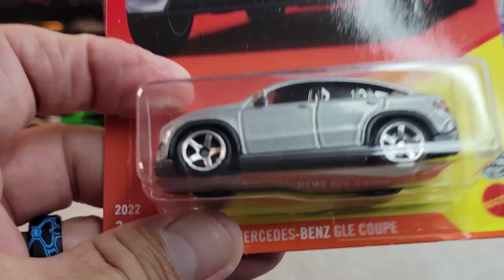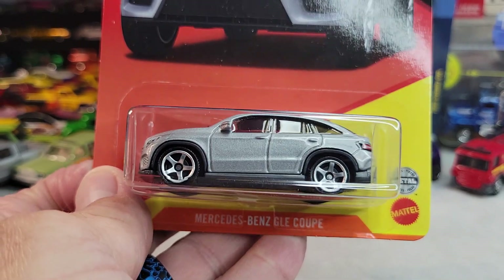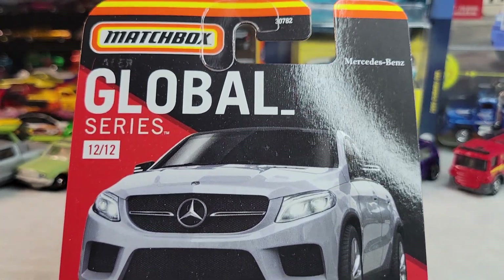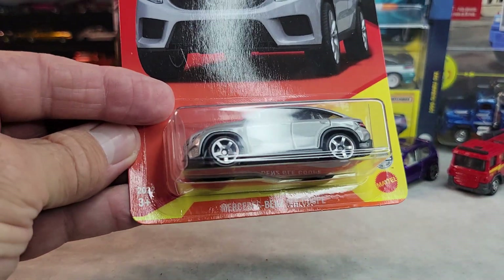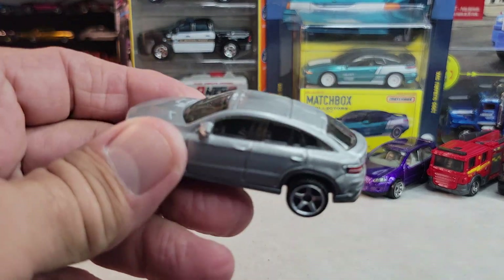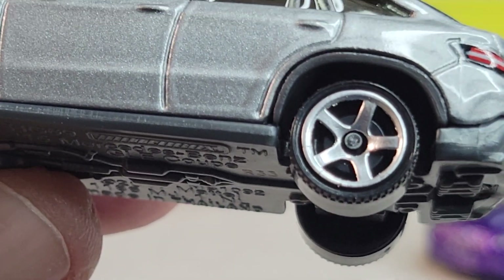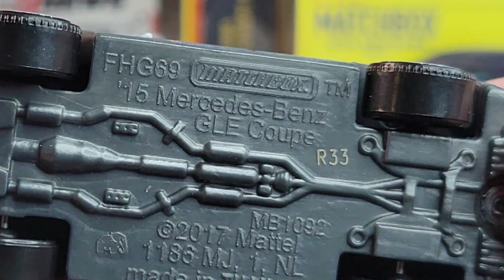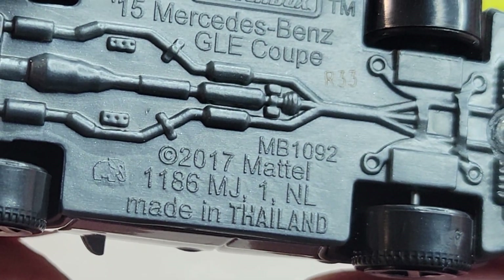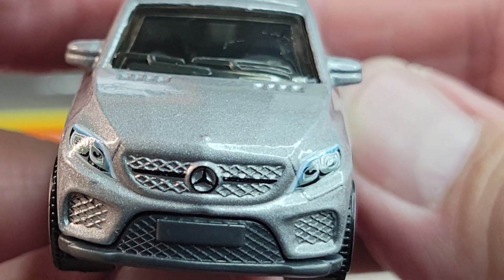The last one in this Global Series will be this one — Mercedes-Benz GLE Coupe. There's the card art, 12 out of 12. Let's open it. There's the Mercedes-Benz GLE — 2015 coupe, 2017 casting release date. Front deco looks cool.